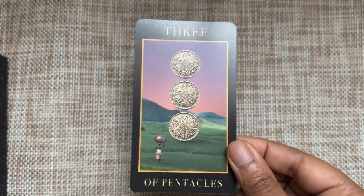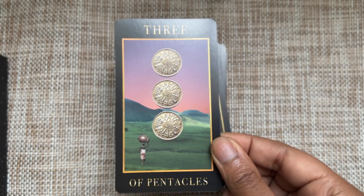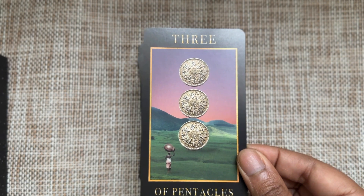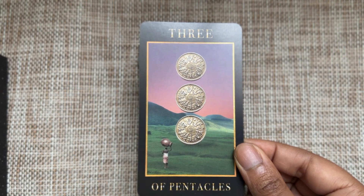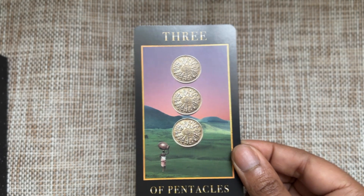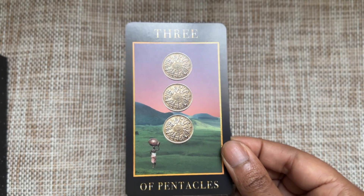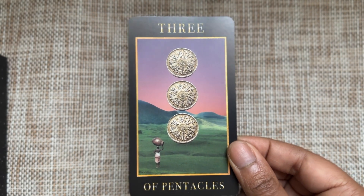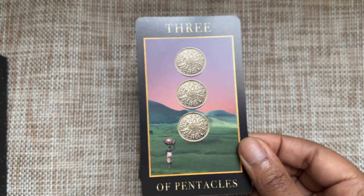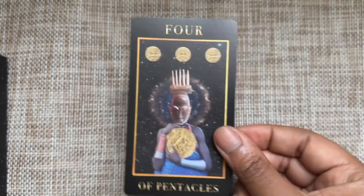Three of Pentacles — I like to see more than one person working together in Three of Pentacles, but I can see how this card calls back to industriousness — the will to work is in this card. Of course you have your coins laid out in a pip-ish manner, which is fine. I actually like pips, but when you're expecting such vast creativity in a deck like this, then you're like, 'Oh, okay.'